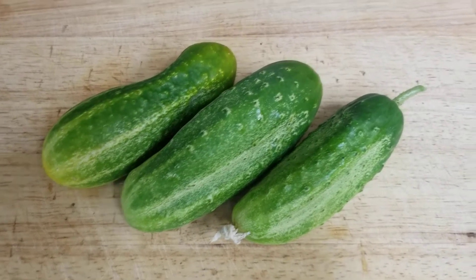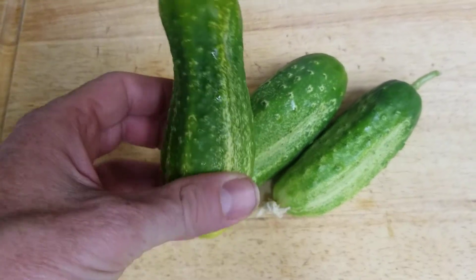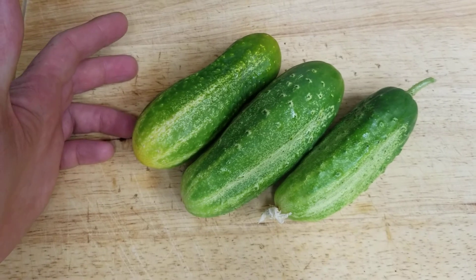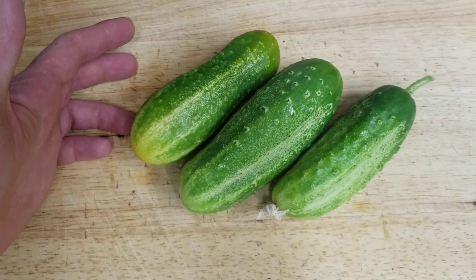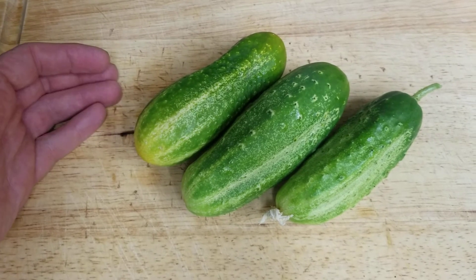Hello, this is Jay from Cucumber Shop, and today I'm looking at the cecum cucumber. Usually cecum cucumbers are picked when they're mature, when they're an orangish color.